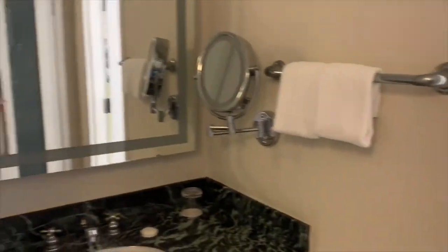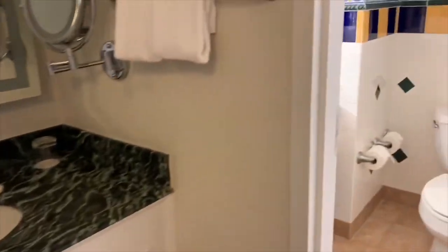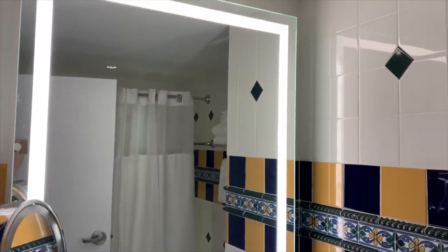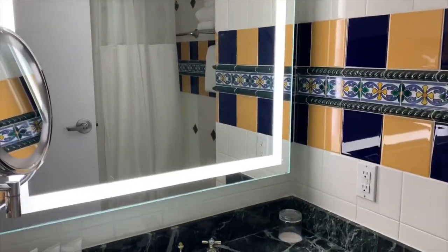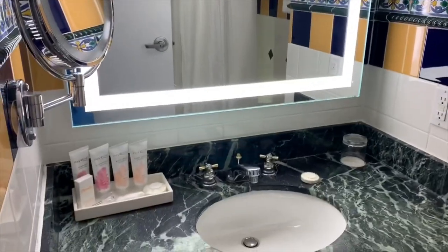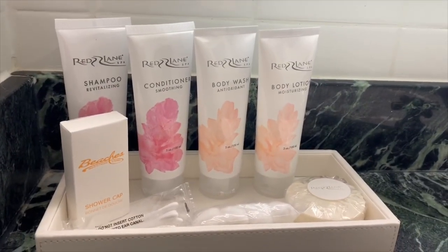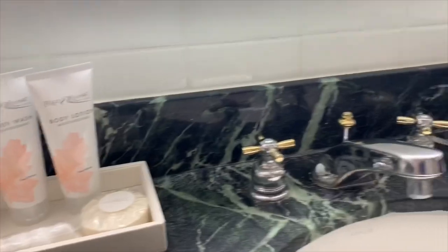Directly across from the closet is a vanity, which leads into the full bath. Ladies, this mirror right here actually lights up and gives you the halo effect that you look for when you're taking selfies — so this is awesome. Right here you can see from Red Lane Spa there's shampoo, conditioner, body wash, body lotion — all the essentials.